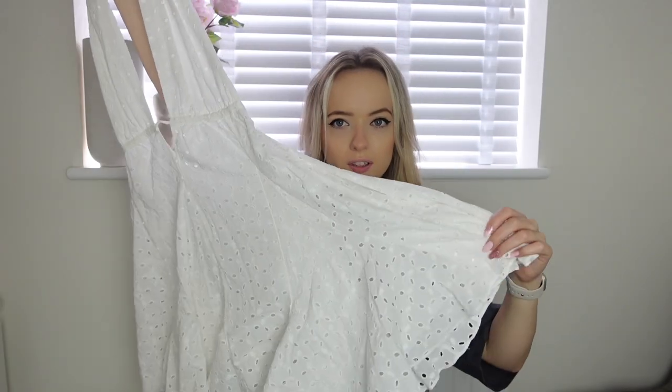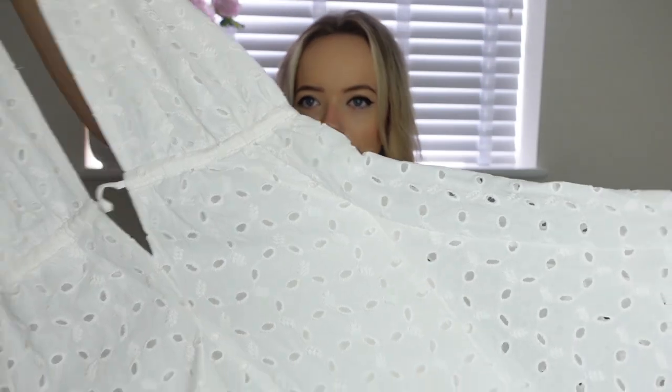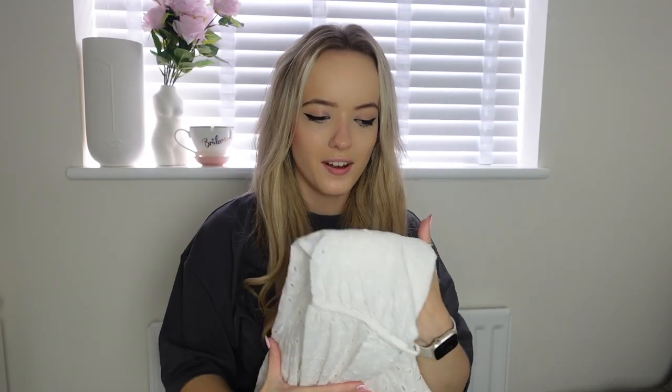I picked this up in a size small but I really wish I'd gone extra small, or maybe it just comes up big — I'm not sure. It was £49.99. The details on it are absolutely stunning and it's so nice. I might need to check online if they have an extra small.